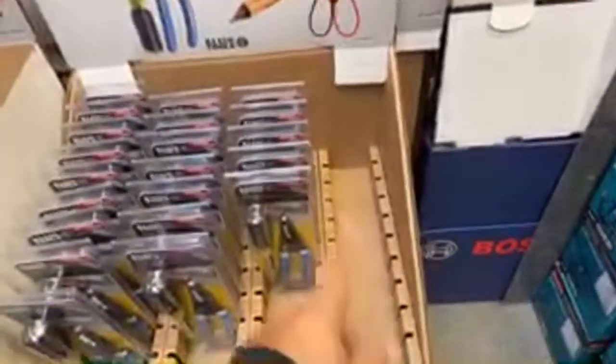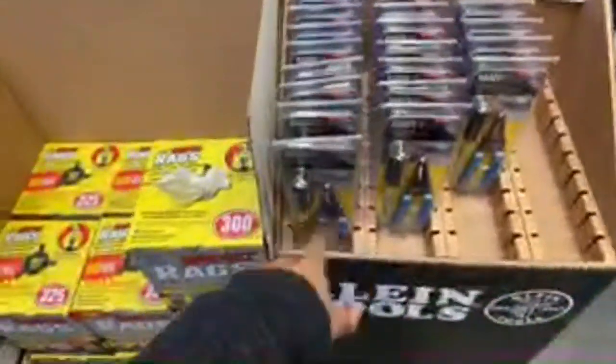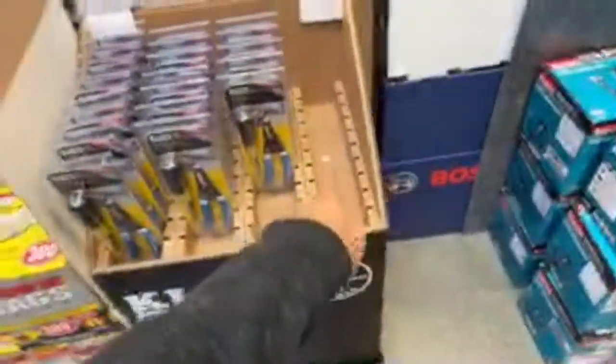I've been here since about 7:30 AM and it's now 8:30 AM Pacific time. Some things have already sold out quick - like that $24 three-tool electrician set - it's already gone. These other items are still in stock though.